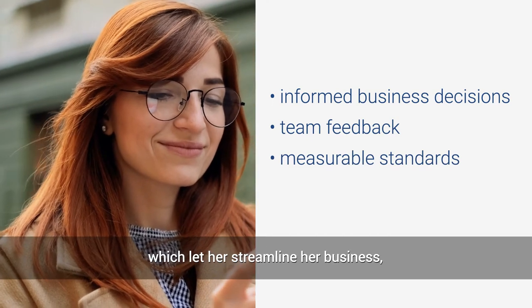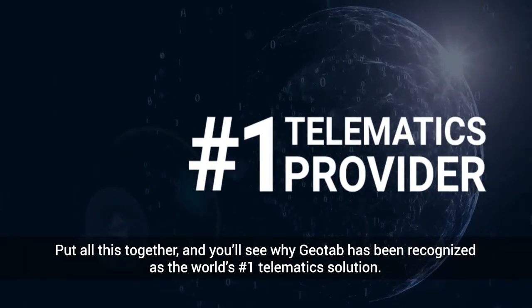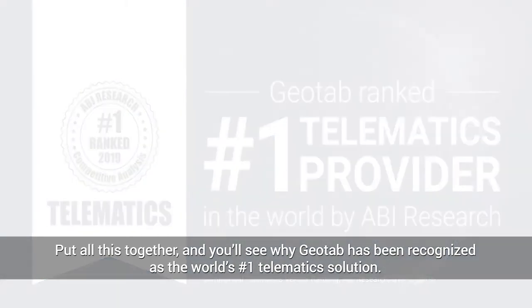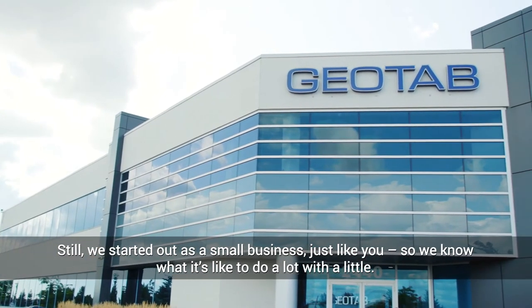Which lets her streamline her business, cut costs, and make her customers happier than ever. Put all this together, and you'll see why Geotab has been recognized as the world's number one telematics solution. Still, we started out as a small business, just like you. So we know what it's like to do a lot with a little.